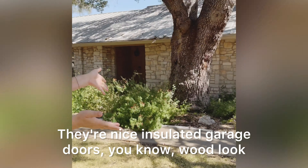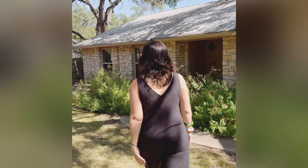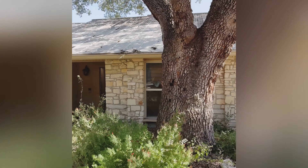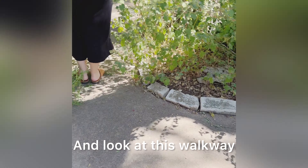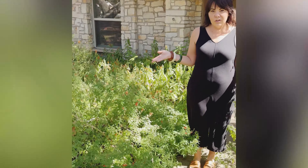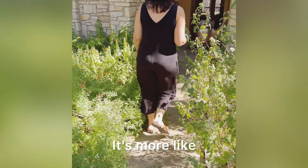They're nice insulated garage doors, they'll look super nice. I love this tree — you don't find big ones like that here. And look at this walkway, it's overgrown, so when you're walking into the house it's not very inviting.